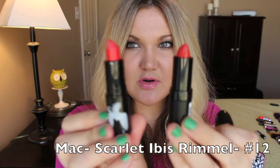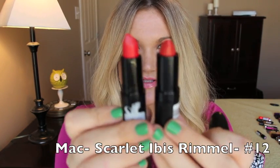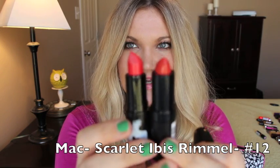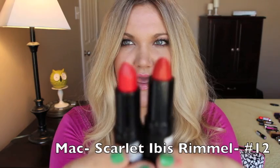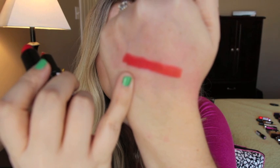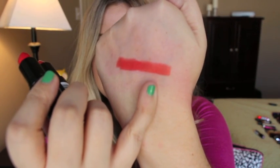Next up, this is from the Marilyn Monroe collection — this is Scarlet Ibis — and the dupe is Rimmel's Kate Moss lipstick number 12. These are very similar dupes; they both have a very nice matte finish. This one right here is Scarlet Ibis and this one right here is Rimmel's number 12.